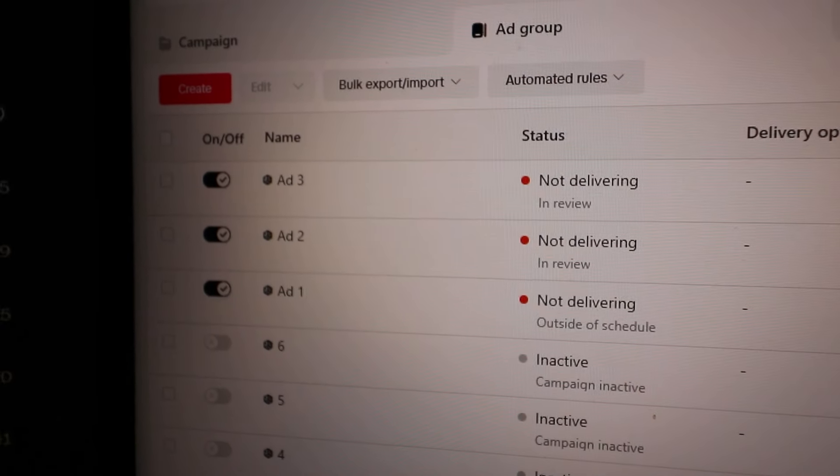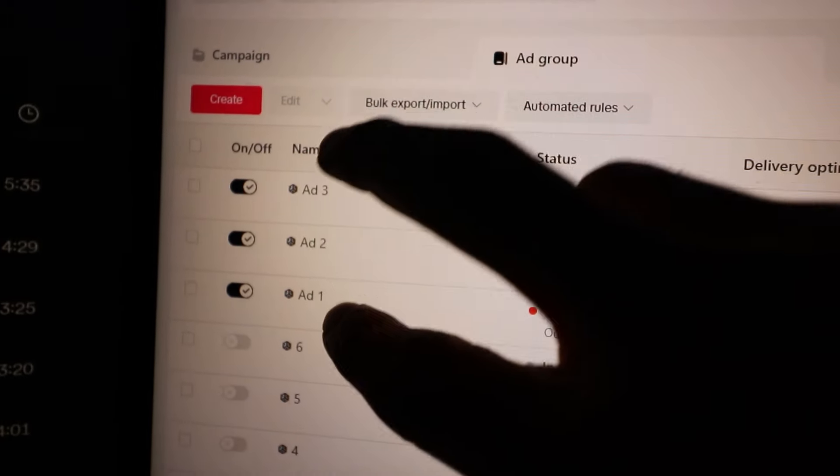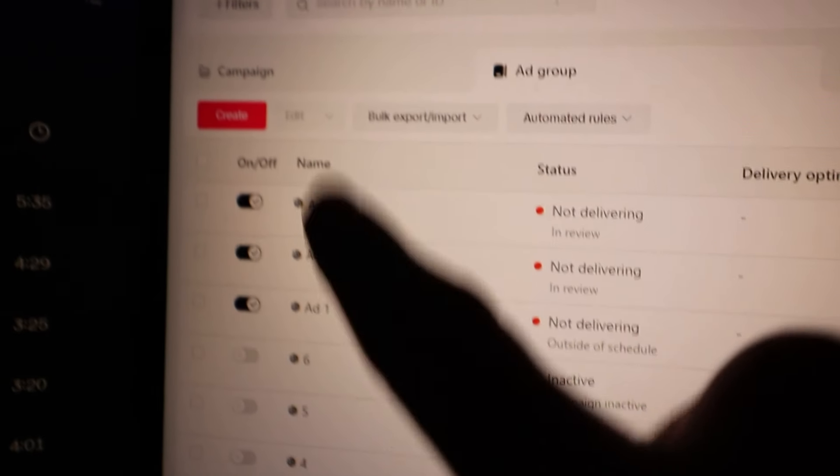So that's my setup — three ad sets in one ABO at twenty dollars a day each. I'm super tired, I still have to edit this whole video and schedule it for tomorrow. I'll get it done though — see you for day four to see how these ads go.